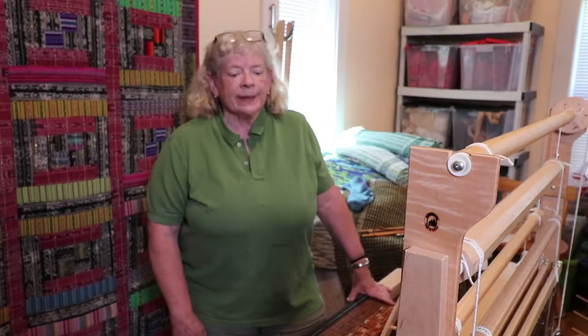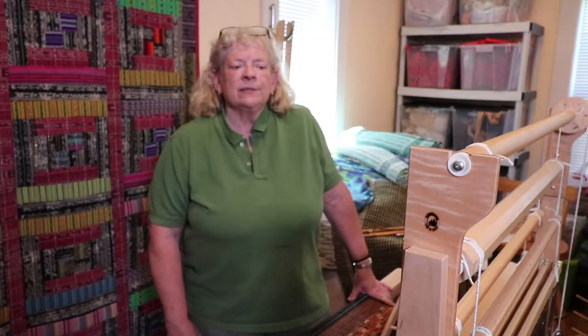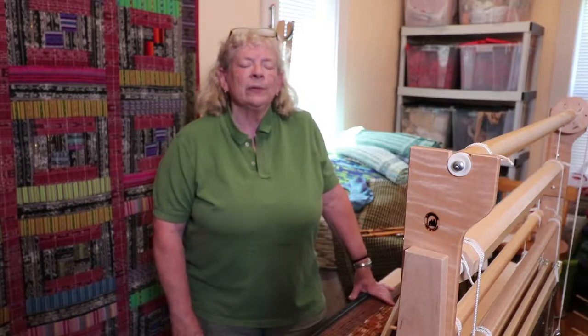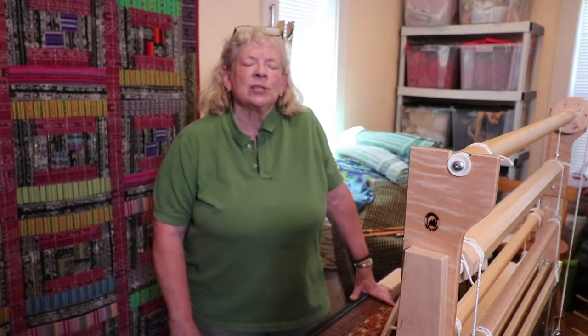Rag rugs are always made out of recycled materials, and I always wanted to make rag rugs. I lived on Long Island in the 50s and the 60s, and my mother was buying rag rugs from a local weaver there, and I just fell in love with them. In fact, I still have one or two of the rugs that she collected then.